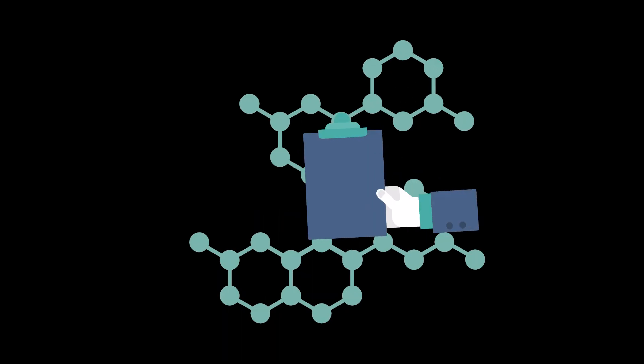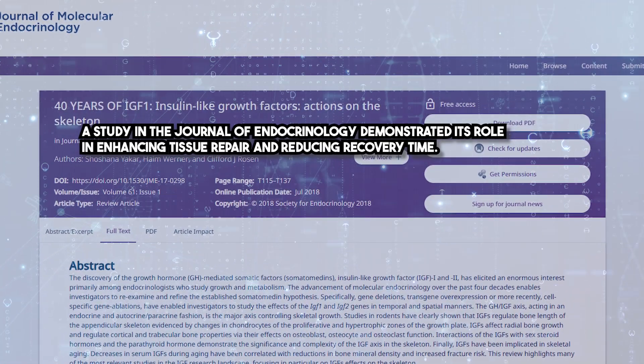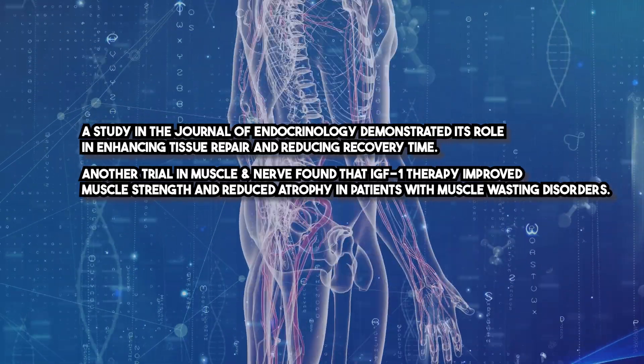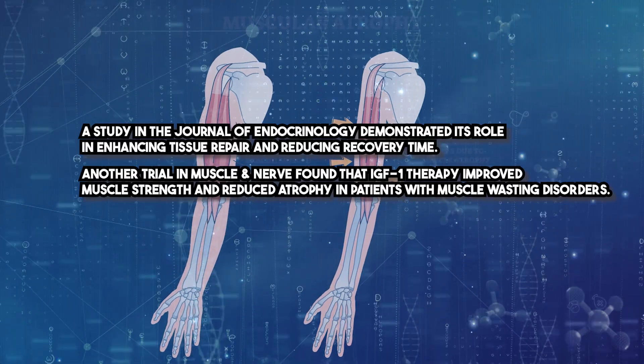The efficacy of IGF-1-LR3 is supported by robust research. A study in the Journal of Endocrinology demonstrated its role in enhancing tissue repair and reducing recovery time. Another trial published in Muscle and Nerve found that IGF-1 therapy improved muscle strength and reduced atrophy in patients with muscle wasting disorders.